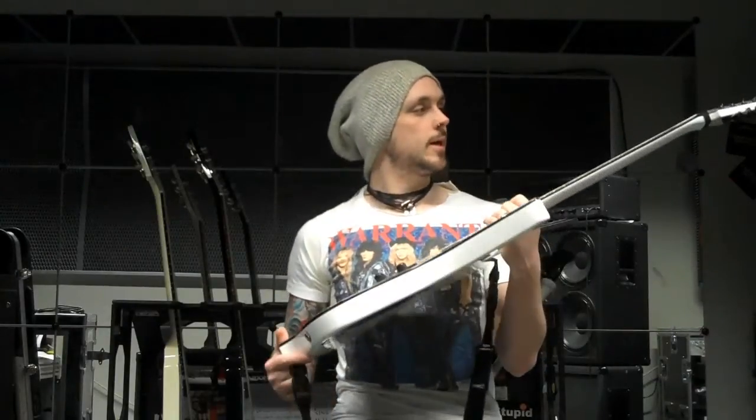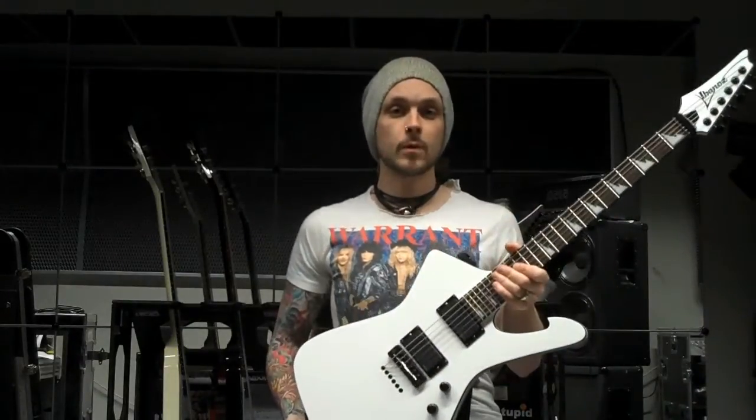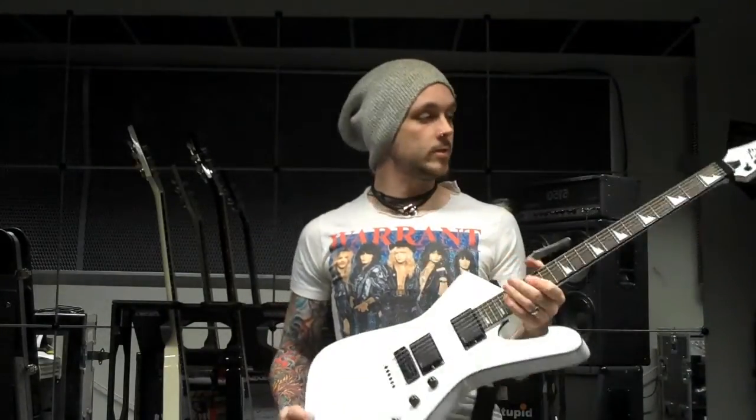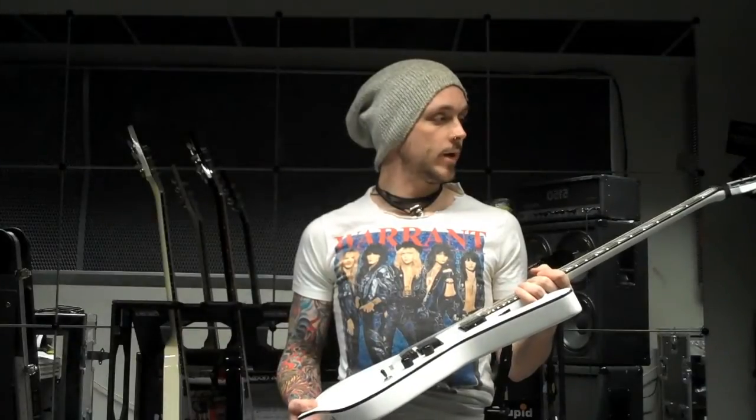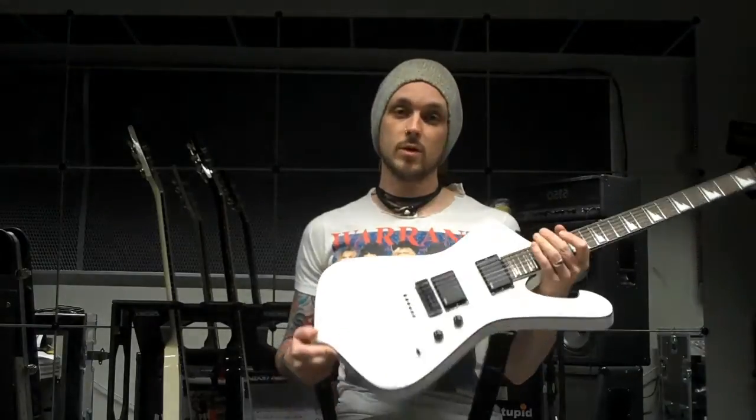Hey guys, this is Marcus from Engel here, and today I'm going to talk to you about my preferred weapon of choice. This is the Ibanez Iceman that I've been using for a couple of years now. They recently started doing them again and they come in white and black, and I chose the white one because it's really cool.